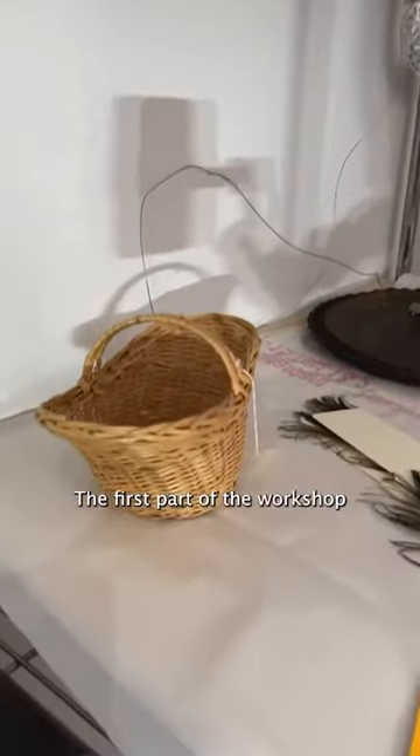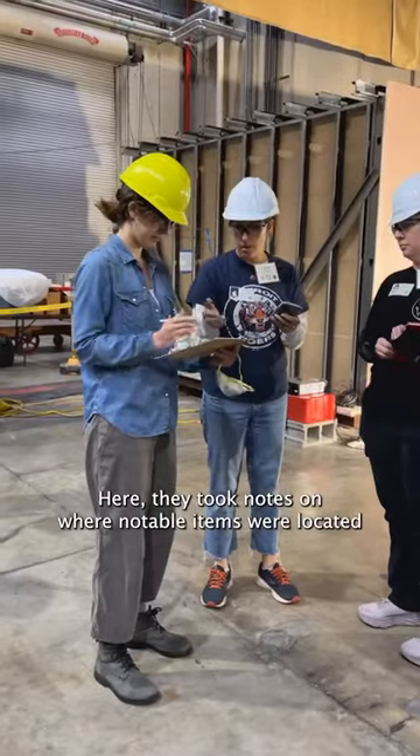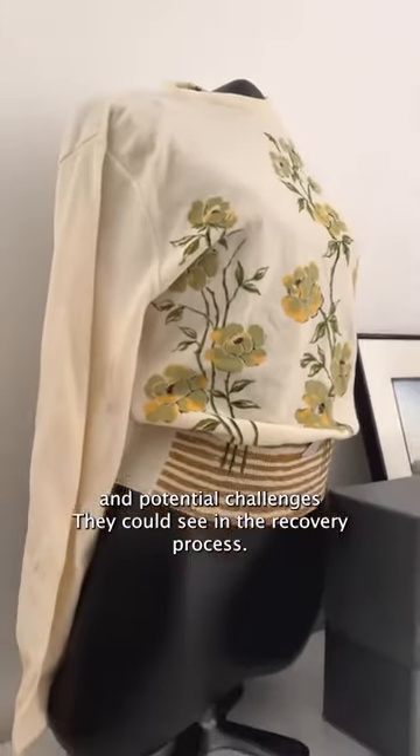The first part of the workshop brought participants into a fake collection storage room, where they took notes on where notable items were located and potential challenges they could see in the recovery process.